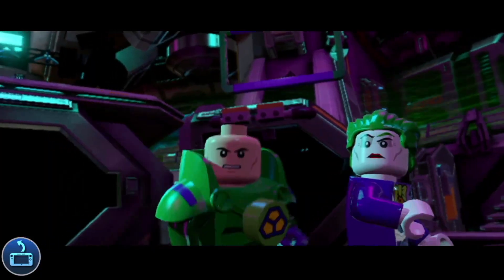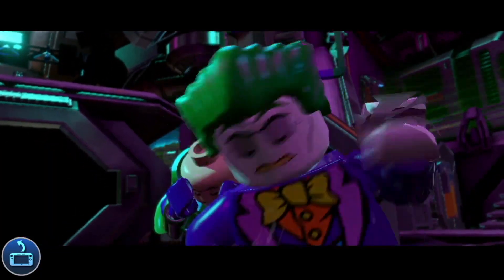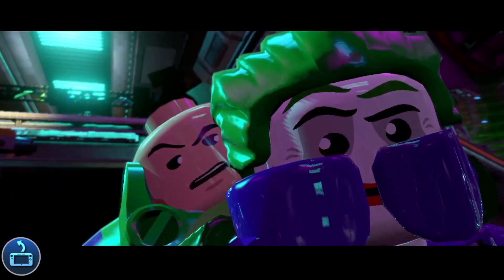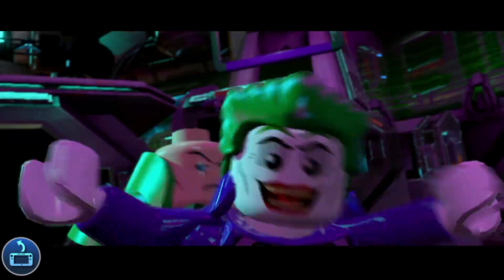Voice acting has also kept up its same quality, with actors like Troy Baker, Clancy Brown, Tara Strong, and Nolan North all returning to give us some great DC dialogue. But I was kind of taken aback by some of the character voices because they went for more of a comedic, satirical tone.